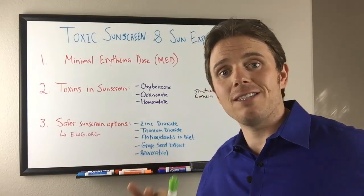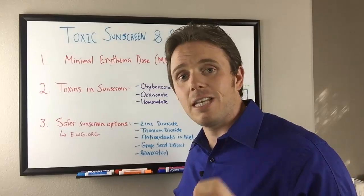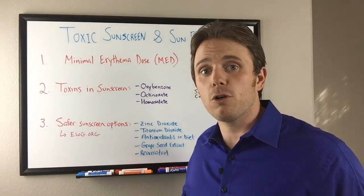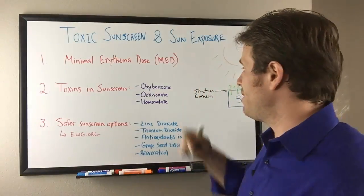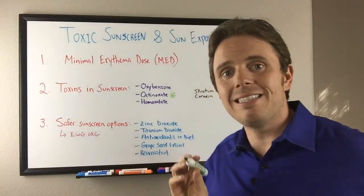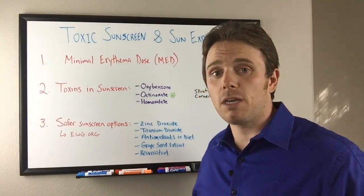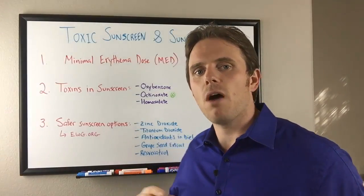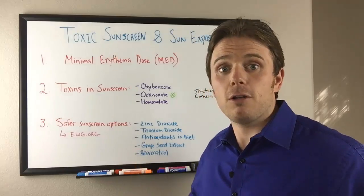There are a lot of toxins in sunscreens. We have oxybenzone, octinoxate (also called octyl methoxycinnamate), and homosalate — various chemicals found in most commercial sunscreens. Go to Walgreens or Target and pull a couple off the shelf — I guarantee you'll find these. Octinoxate is in about 90% of them. A lot of these chemicals are cancer-causing, estrogen-mimicking, and potentially carcinogenic. They are found in the urine of people doing urinary tests and even in mother's milk, meaning they get absorbed by the body and can create free radical stress.